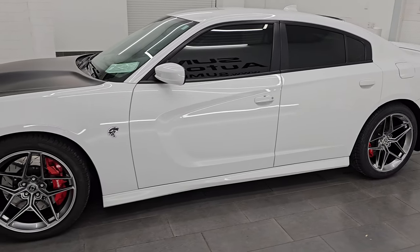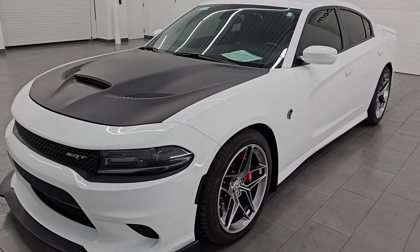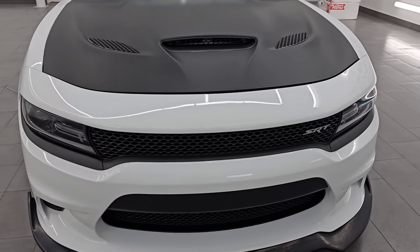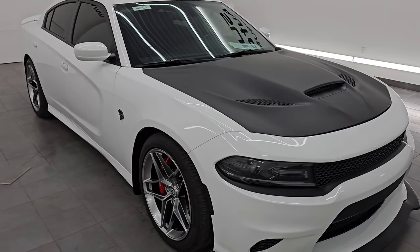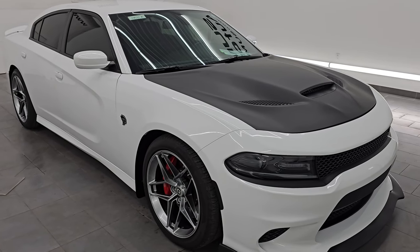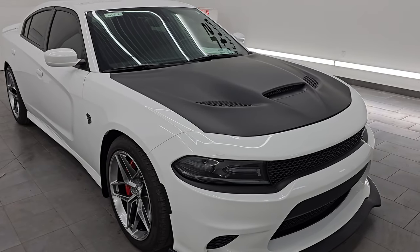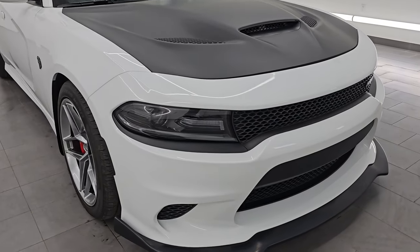This 2016 Dodge Charger has the 6.2 liter supercharged V8 Hemi engine, putting out 707 horsepower with the red key, which we have. We also have a black key for this one. This car has been fully safetied and inspected by our service shop, has a fresh oil and filter change, all the fluids have been checked and topped off, and this car is 100% ready to go.